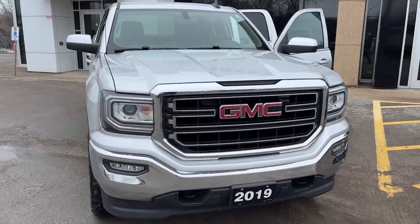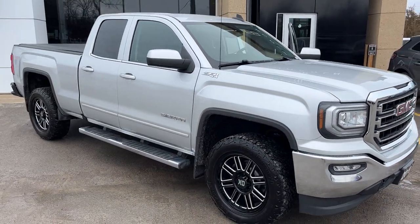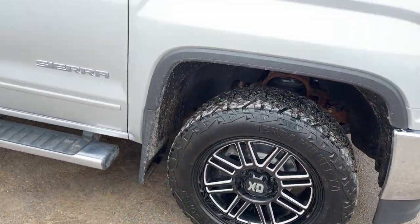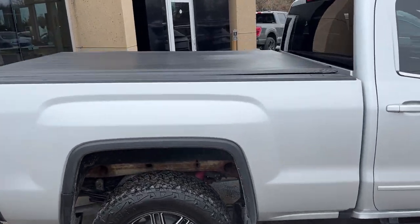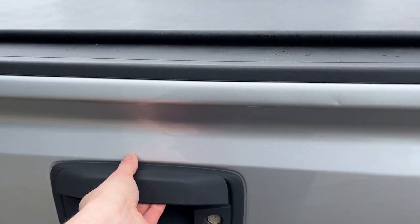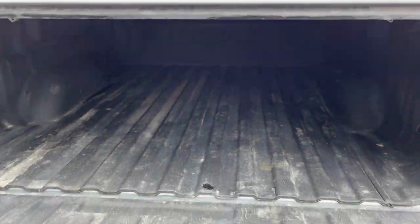2019 GMC Sierra in a silver color — really sharp looking truck. This one was traded in here at the dealership and has only had one owner. You got really nice rims and tires on this vehicle, and you got the nice six-and-a-half foot box in the back with a soft tonneau cover on there as well. This one is the Sierra Limited SLE, and you have your different trailer connections down there at your trailer hitch.